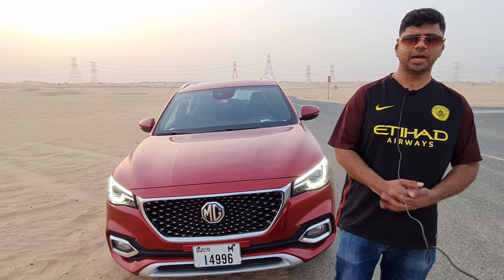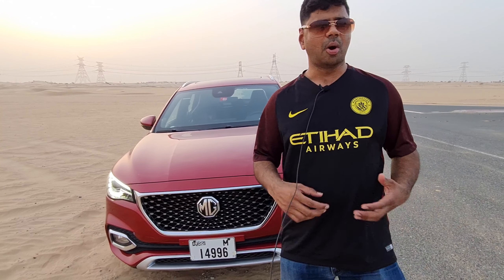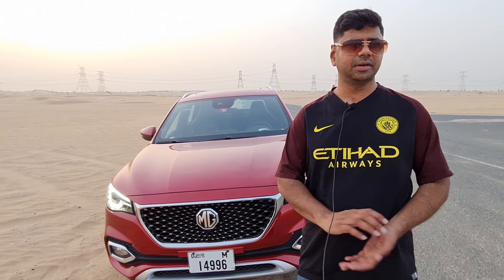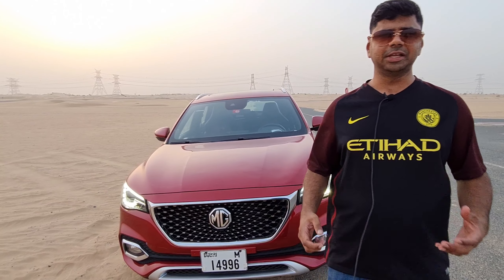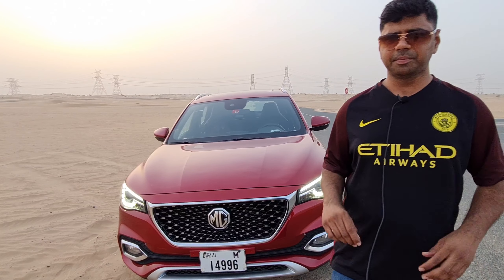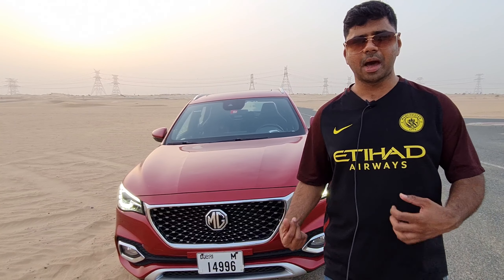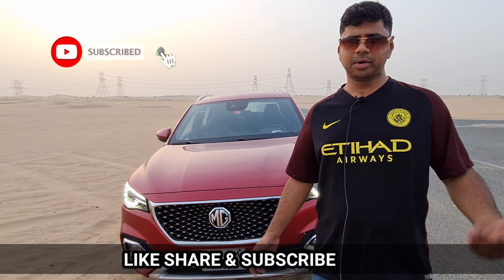In the end, the MG HS is a very impressive proposition for those looking for a comfortable compact crossover. It's a feature-packed car with great safety, great road presence, and is much less expensive compared to its established Japanese rivals. The most impressive parts are its interiors and the great space all around the car. Hope you liked the video — like, share and subscribe. For more details, visit the nearest MG showroom. Thank you so much.